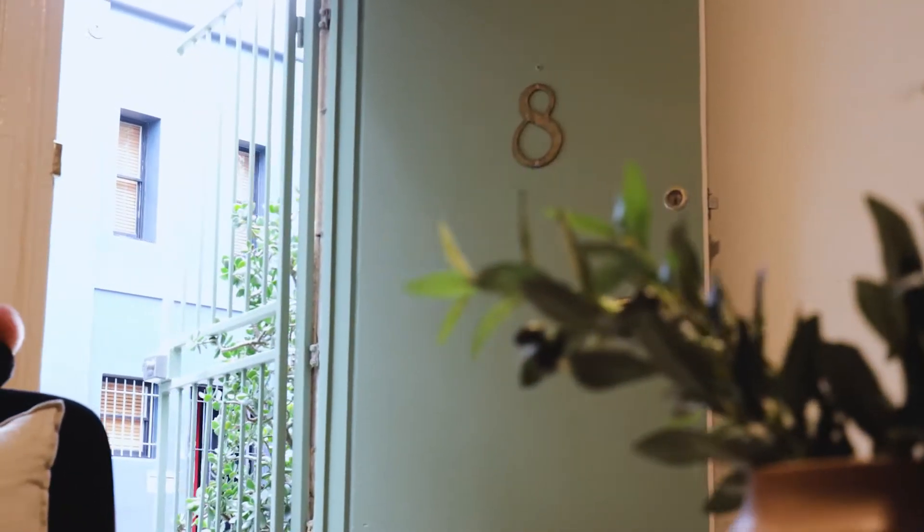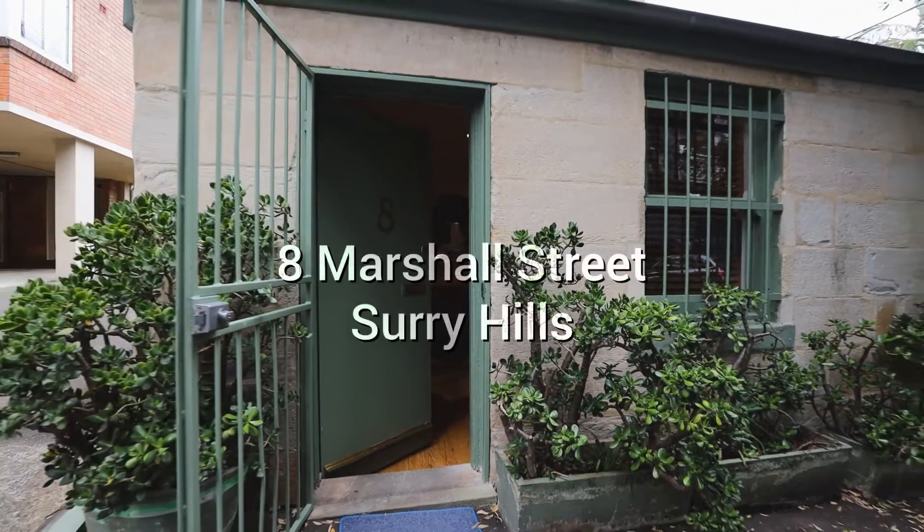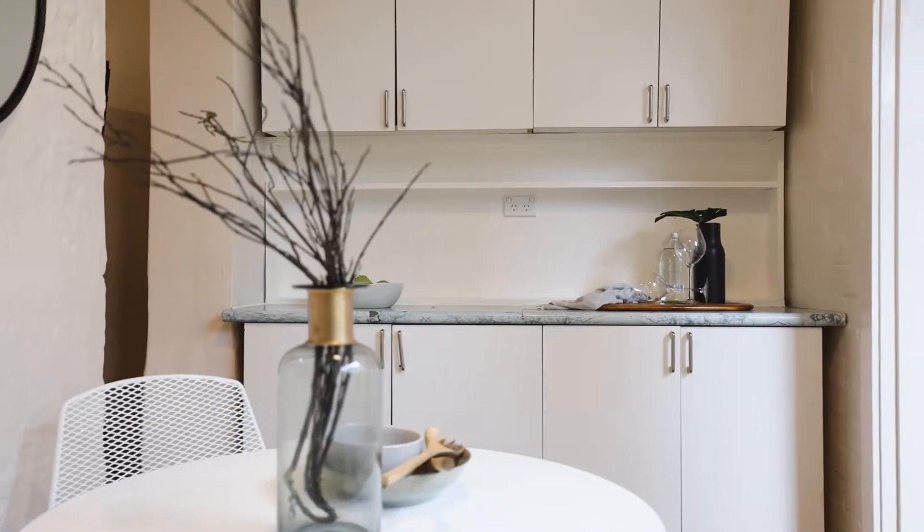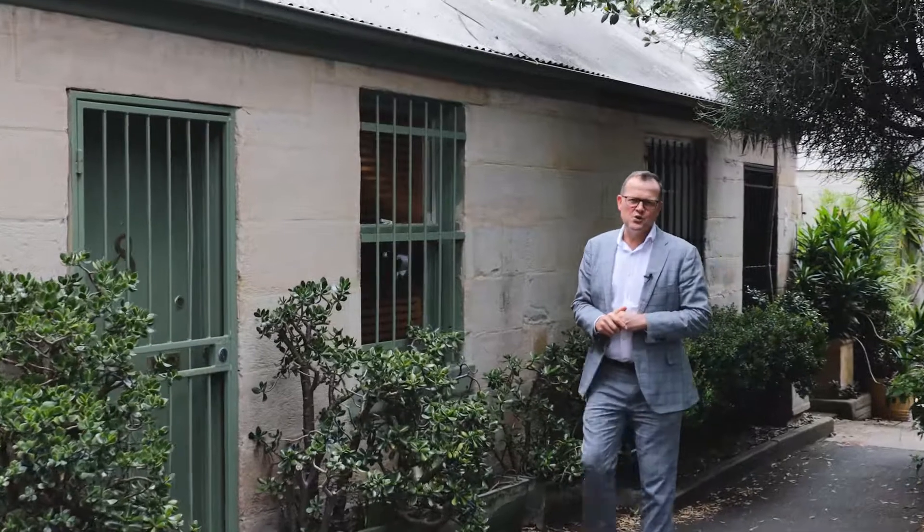This home presents a fantastic opportunity for first home buyers trying to enter the highly sought-after inner-city Surrey Hills market. Hi, I'm Duncan from Rain and Horne Newtown, and welcome to this charming sandstone cottage at 8 Marshall Street, Surrey Hills.